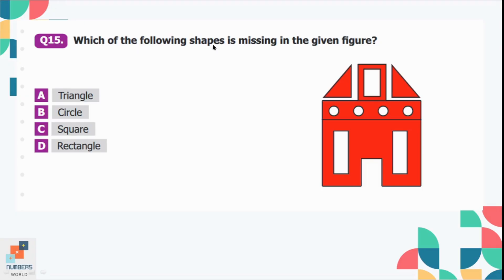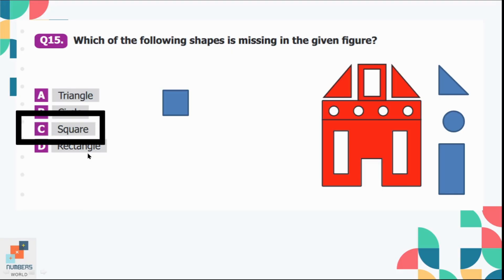Question number 15: Which of the following shapes is missing in the given figure? Option A is triangle — there are two triangles at the top. Option B is circle — there are four circles in the given shape. Option C is a square — there is no square in the given shape. Option D is rectangle — there are many rectangles in the figure. So option C is the correct one; there is no square.